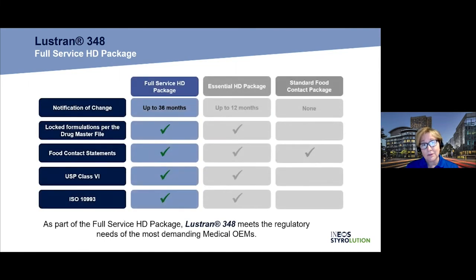Lustran 348 falls into our premier medical package. The key attribute here is that it comes with a 36-month notification of change, with a locked formulation per the drug master file. If we need to change anything to the drug master file, customers receive at least 36 months notification. It also comes with food contact statements, USP Class 6, and ISO 10993, all readily available. It really does meet the needs of the most demanding medical applications and the requirements of the medical OEM.